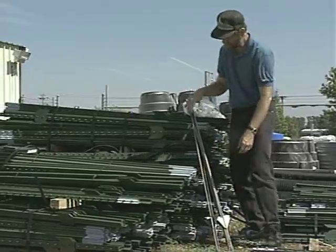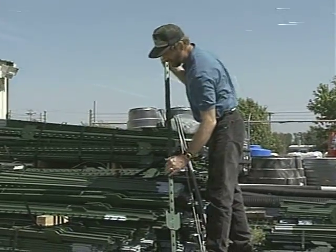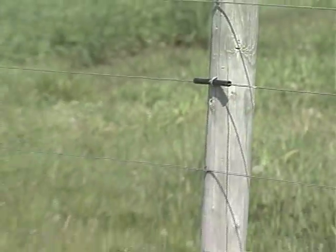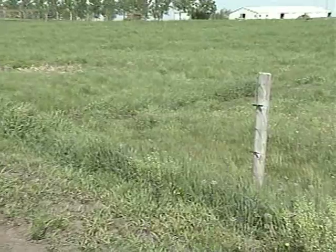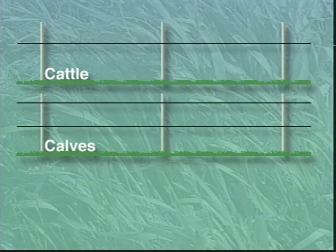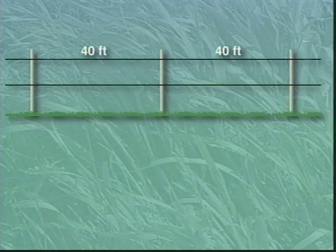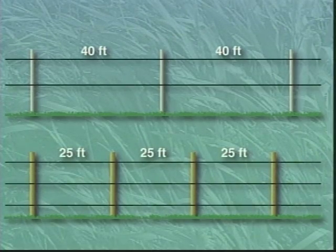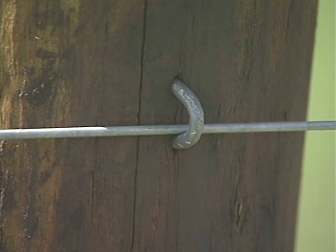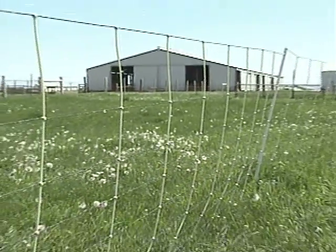Once the energizer and its systems are installed, you need to decide what type of posts and wire you're going to use. The number of wires used and the post spacing will depend on the type of animals being controlled and the roughness of the terrain. For internal fences, normally one wire will control cattle; calves will require two wires; sheep will need three wires. Fences with one or two wires can normally be spaced at 40-foot intervals, but as more wires are added this may drop to 25 feet. Eight wires are recommended for a predator-proof fence for sheep and goats. High tensile wire is recommended for permanent fences, while poly wire, poly tape, netting, or maxi shock is recommended for semi-permanent or temporary fences.